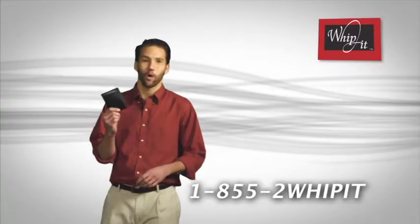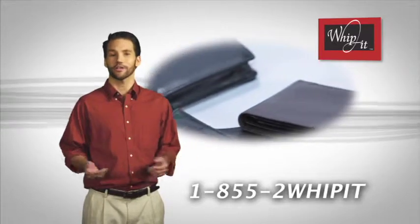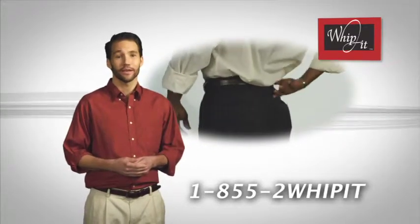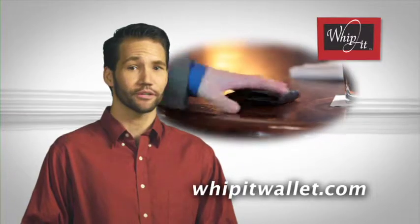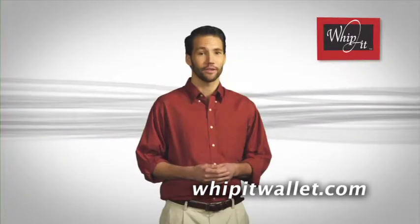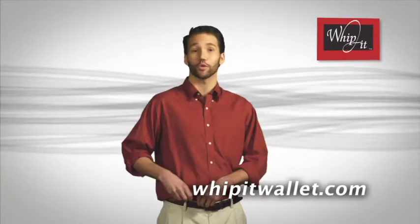I'd like to talk to you about your wallet. It's not doing you any favors. Chances are it's got a lot of stuff in it you don't need, making it uncomfortable wherever you put it. It's easy to lose and it's easy to steal. Well, there's a better way — a new reason to put that big lump of leather away for good.